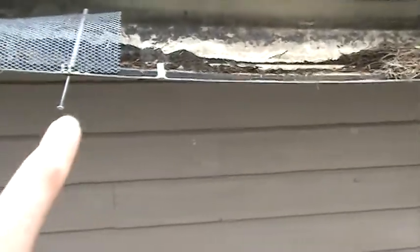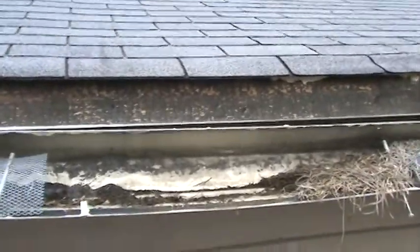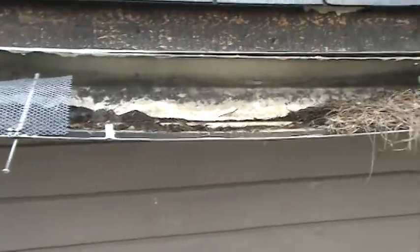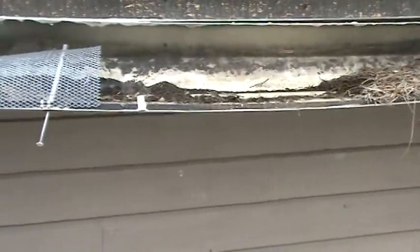See all that silt in the bottom? That's what we talk about — grit and granules from the roof line. Every time it rains, gradually over time, hail damage will knock those granules off of the shingles and it winds up in your gutter. So whether you've got a gutter guard, gutter helmet, or these little screens, you wind up with that silt that forms kind of a sludge mud at the bottom of the gutters.